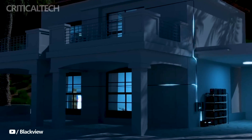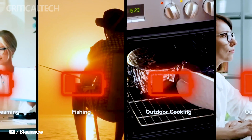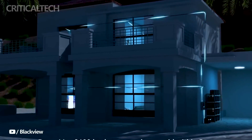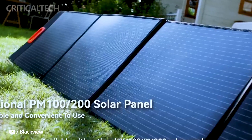The PowerMax 3600 stands out with an incredible 57,600 watt-hours capacity and a robust 3600 watts output, making it a powerhouse for all your electricity needs. Whether you're facing power outages or need to support high-demand appliances, this device ensures you never have to compromise on your energy requirements.